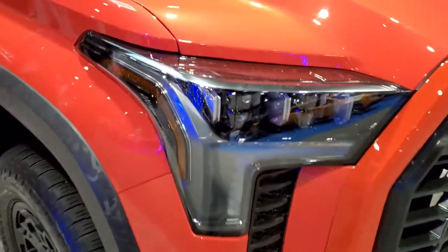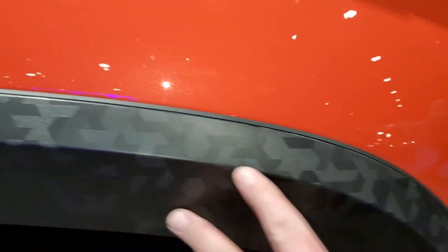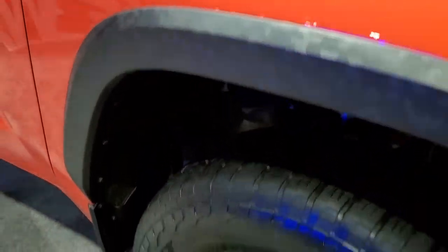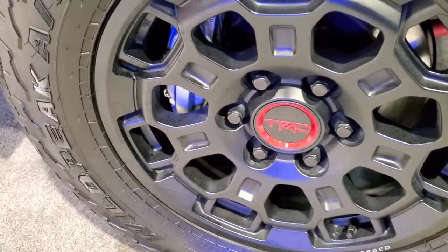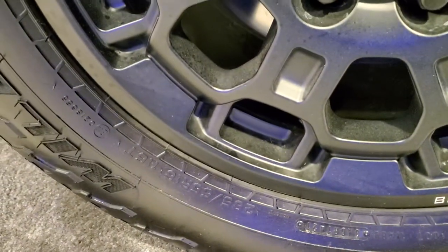This color is not listed on their available colors, but it's an orange metallic — you can see the metal flake in it. On these fender flares it's got some cool design, almost like a camouflage design. It comes with the TRD BBS forged rims and Falken Wild Peak AT tires — these are 265/65R18s.